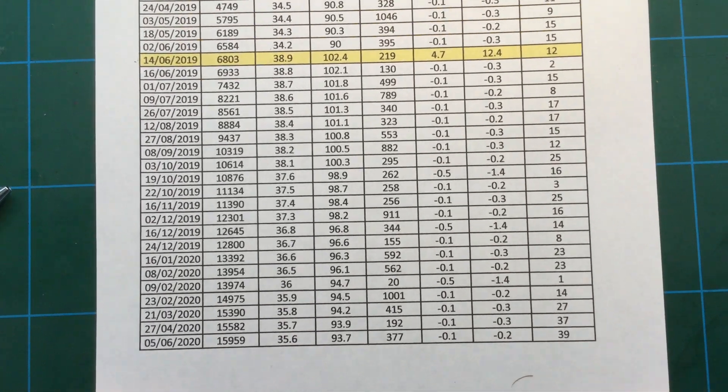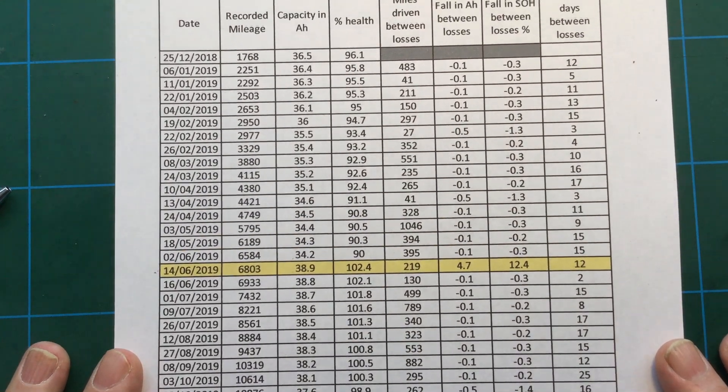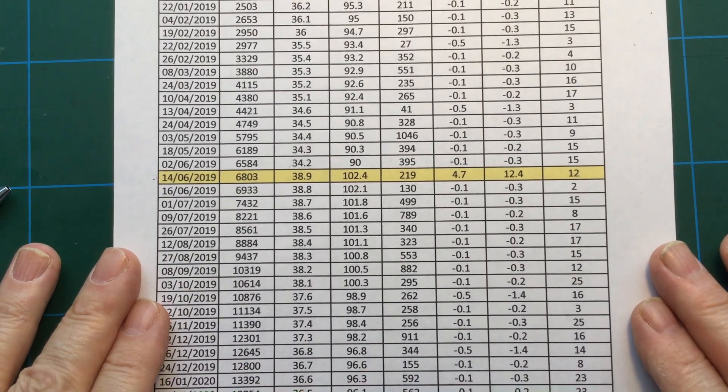I hope you found this interesting. Let me just go through the figures again so you can pause the video and have a look at the numbers, and perhaps look for some patterns.